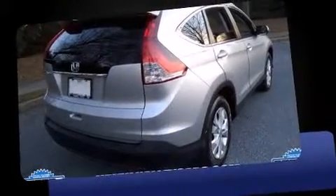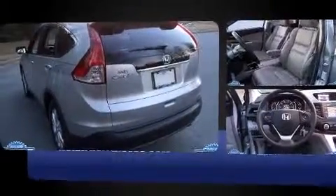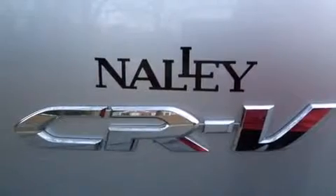Sensibility and practicality define the 2012 Honda CR-V. With just over 20,000 miles on the odometer, this four-door sport utility vehicle prioritizes comfort, safety, and convenience. It features an automatic transmission, front-wheel drive, and a 2.4-liter four-cylinder engine.